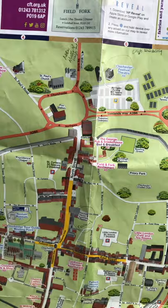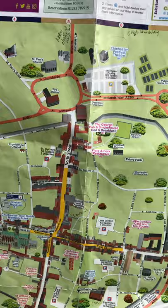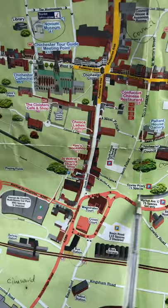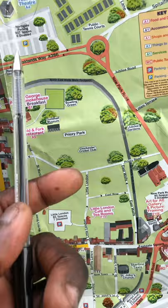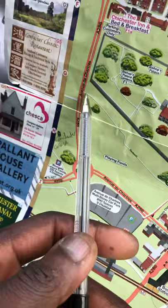Much of the Chichester town centre is surrounded by the A286. The A286 to the east is Market Avenue. From Market Avenue you go on to Market Road, then of course St. Pancras, then New Park Road, then Auckland Road, then Northgate, Orchard Street, and then you come back to Avenue Chichester.